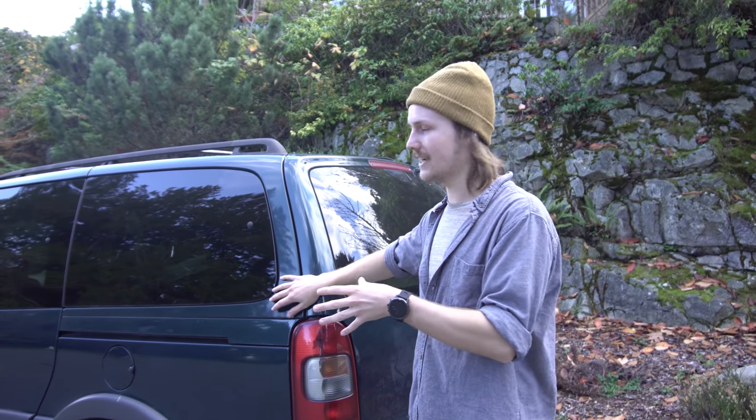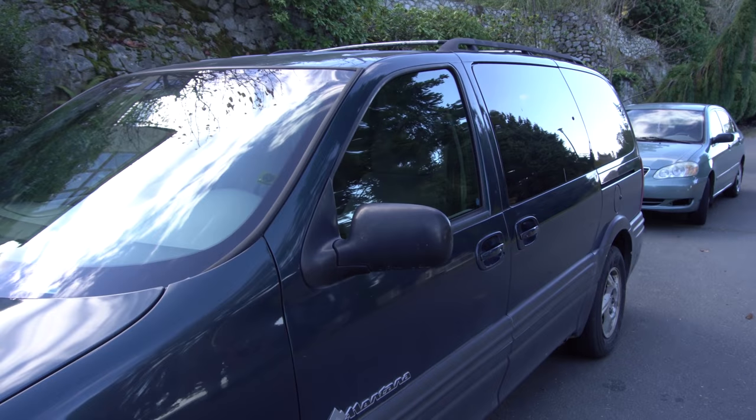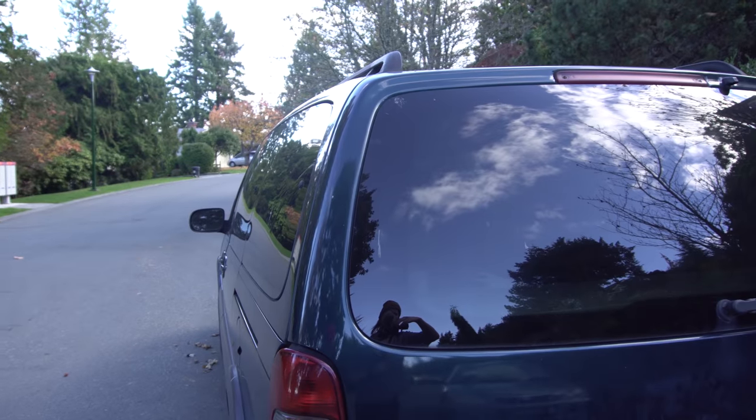It was pretty spontaneous and I'm going to convert it past the conversion that's already been done on it. I've had big plans — I'm going to put a fireplace in it, solar, an isolator, another battery. I'm going to make this the ultimate functional stealth minivan camper. Right now I'm going to give you a quick tour of what it's like as I bought it.